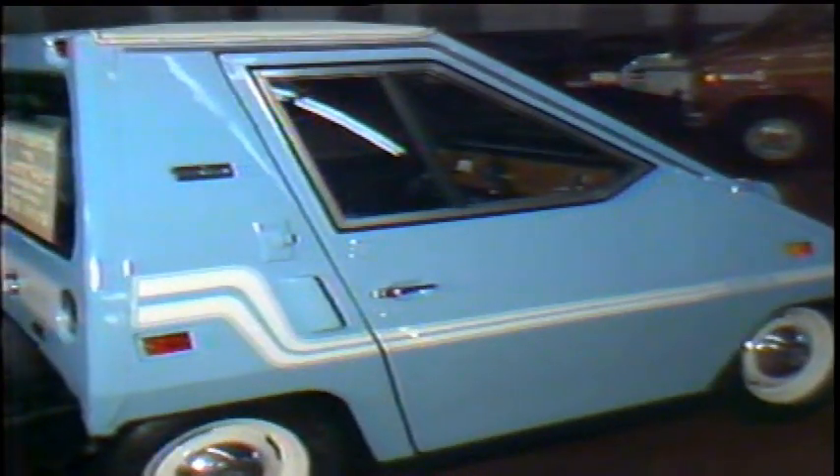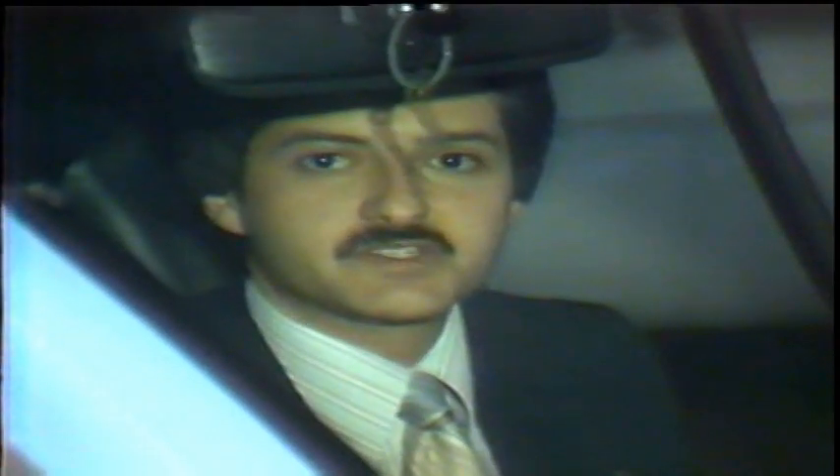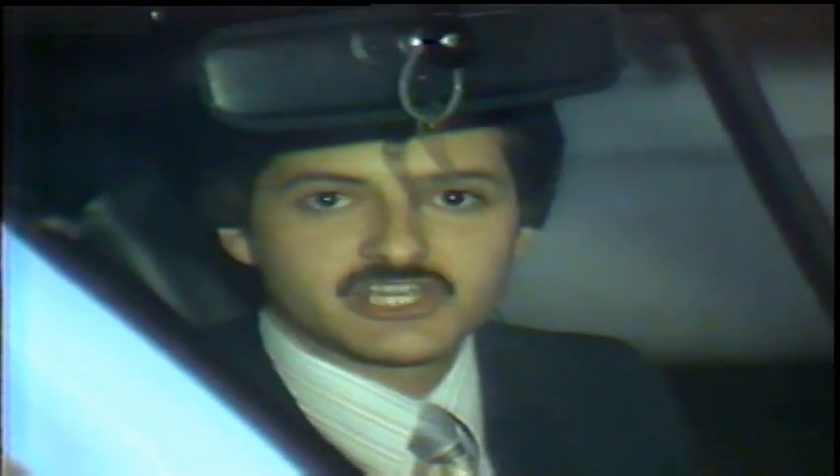By the way, the list price of one of these is around $4,995. Well, I don't really think this was designed to be a news car, but we're going to give it a shot anyway. This is Russ Geller for Tri-State Report.